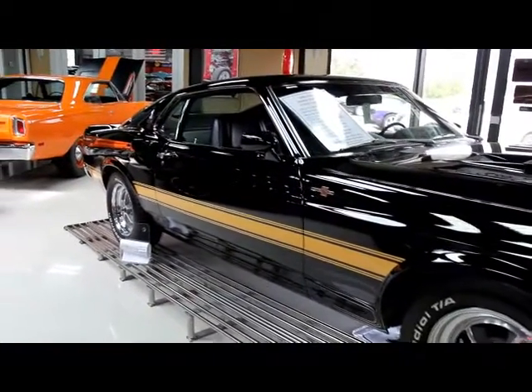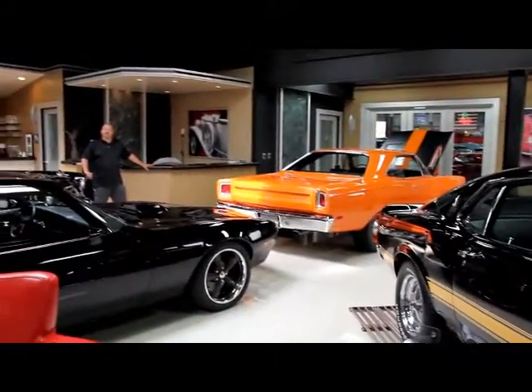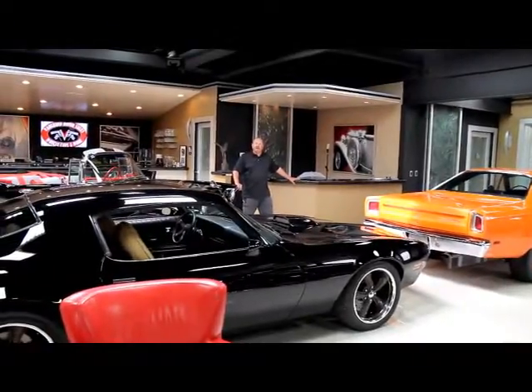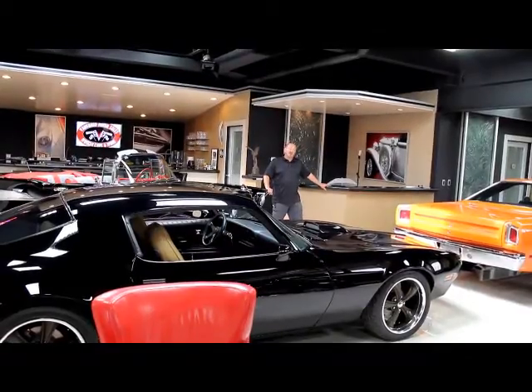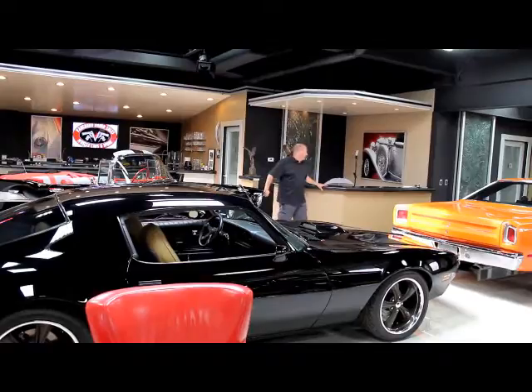If you'd like to come down here and visit us, fly into Detroit Metro Airport — it's about a 20 minute ride. Give us a call at 248-974-9513. We'll come down to the airport, pick you up, and we'll show you all these hot rods. Come on in the showroom and we'll take a look.